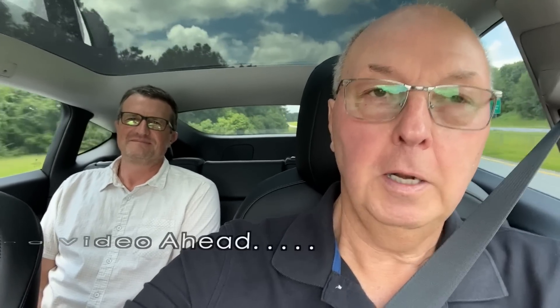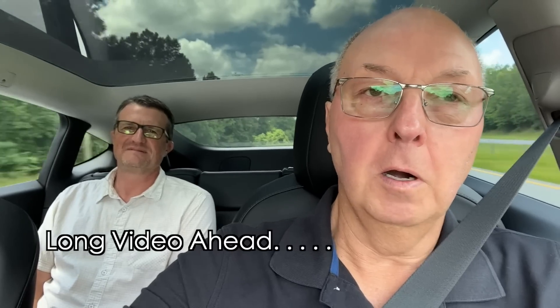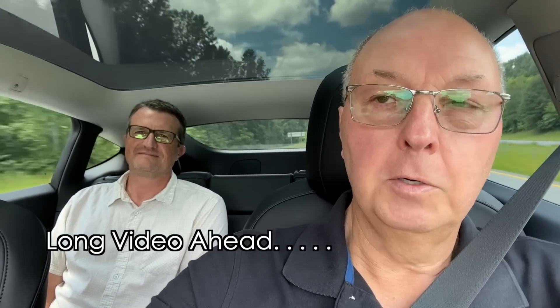We're on highway 74 and Andrew's in the back seat. You guys remember I gave Andrew a test drive in the Model Y and he ordered one five days later. We're headed to pick up his brand new car in Charlotte today. Andrew, are you excited? Very excited — and even more excited it's four months early!